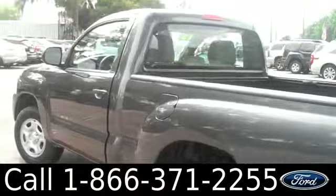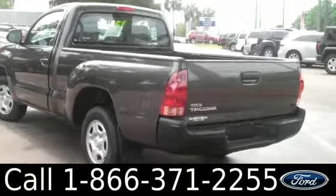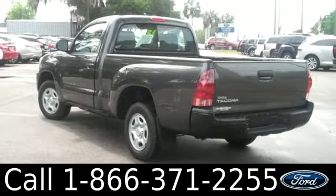You can also get the full free Carfax and view more pictures of this Tacoma. This vehicle has alloy wheels, two doors with tinted windows, and it also has a truck bed. Let's take a look on the inside.